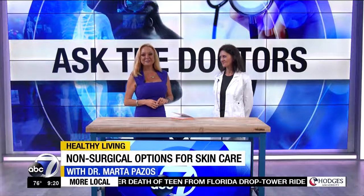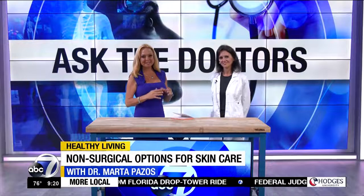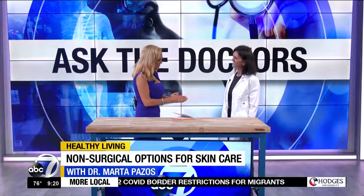So what's the solution? We have Dr. Marta Pazos with us this morning. Thank you so much for being here. Her background is as a chemist who has actually worked with companies like Estée Lauder and some of the biggest names in the beauty business, and she has some real solutions that can make a difference for all of us.